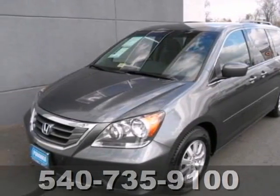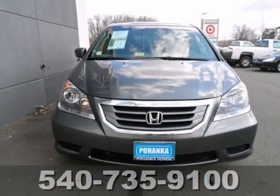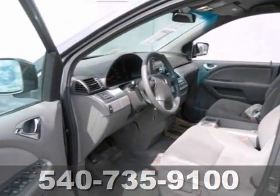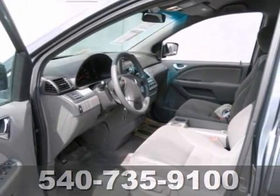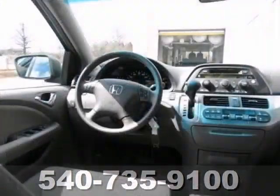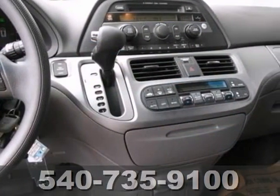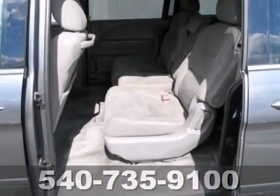How would you like cruising away in this handsome 2010 Honda Odyssey at a price like this? Honda has established itself as a name associated with quality, and the Odyssey will get you where you need to go for many, many years to come. And it's well-equipped.